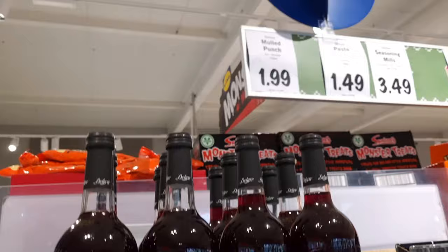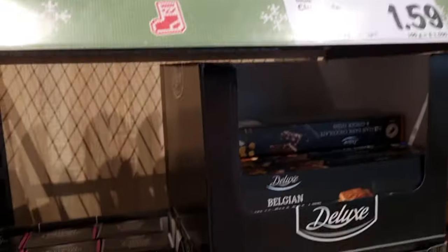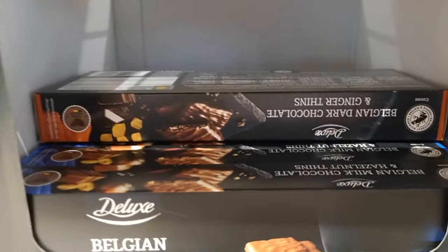They've got this non-alcoholic mulled punch, like mulled wine, for £1.99, which I thought was interesting.